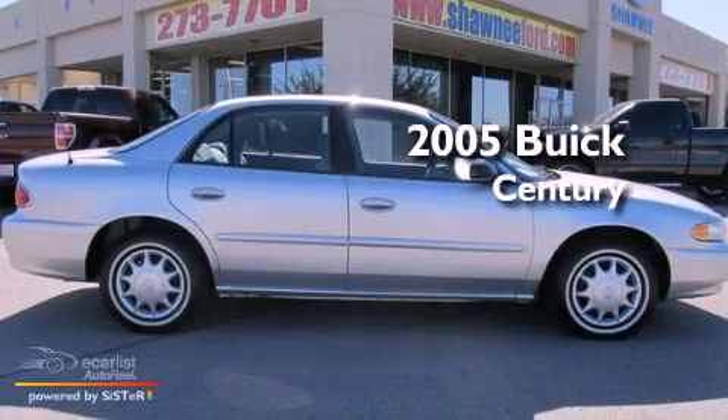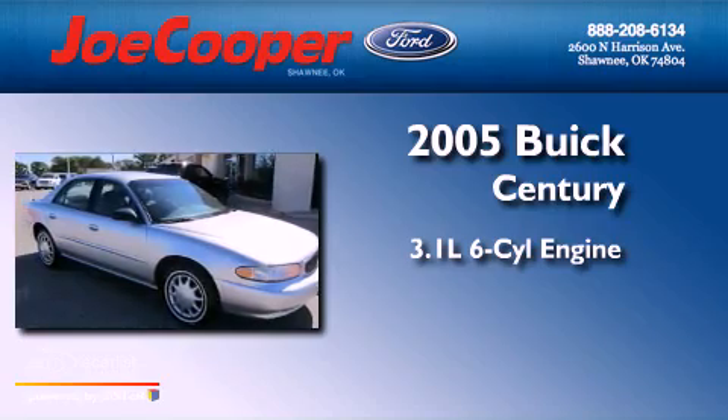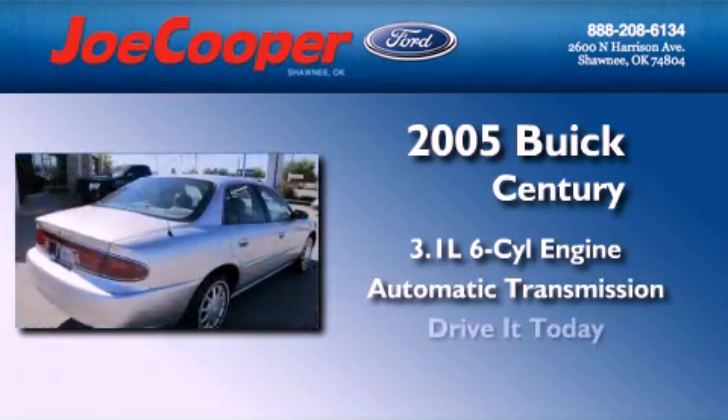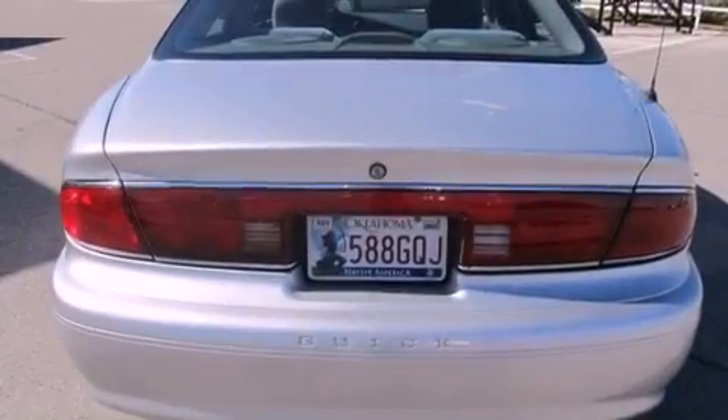This is a 2005 Buick Century. It has a 3.1-liter, six-cylinder engine and an automatic transmission. Its top features include a CD player and keyless entry.